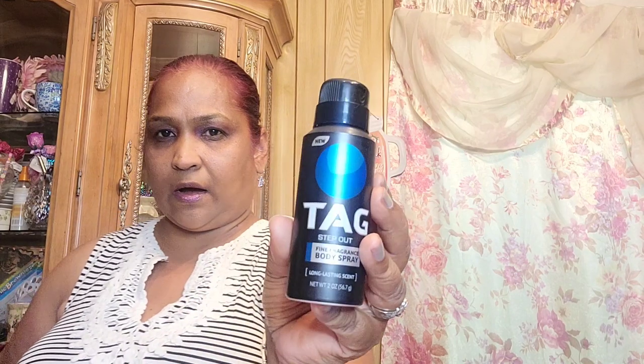I got this tag to go in that basket and it says 'Step Out' — this is the deodorant spray, long lasting scent fine fragrance body spray. And then I got this basket that I will be making his stuff in, filled with stuff.